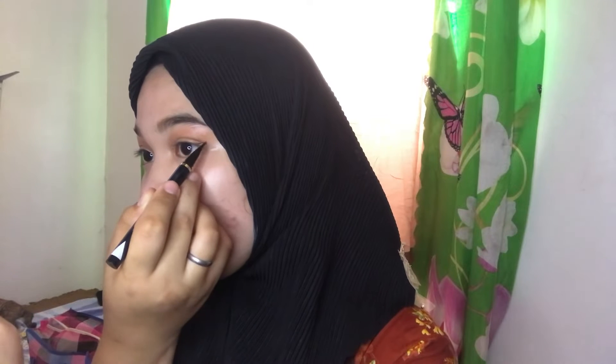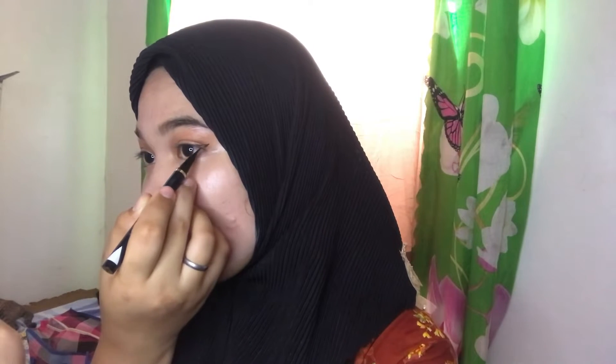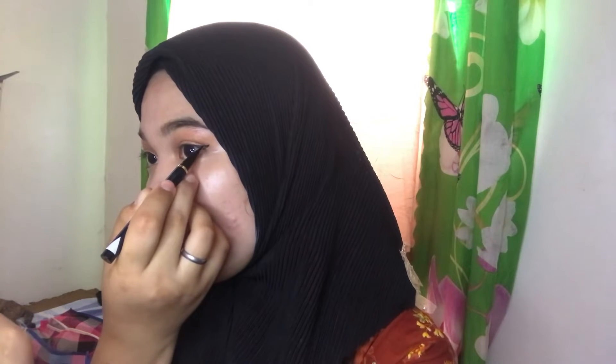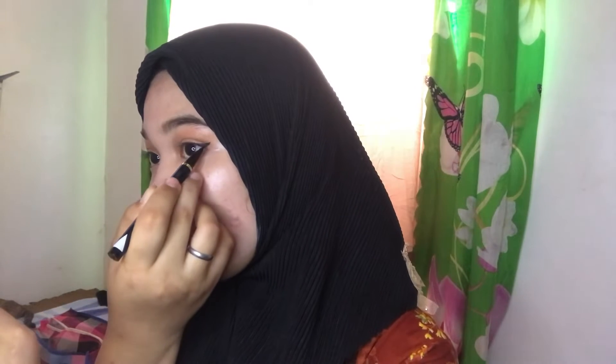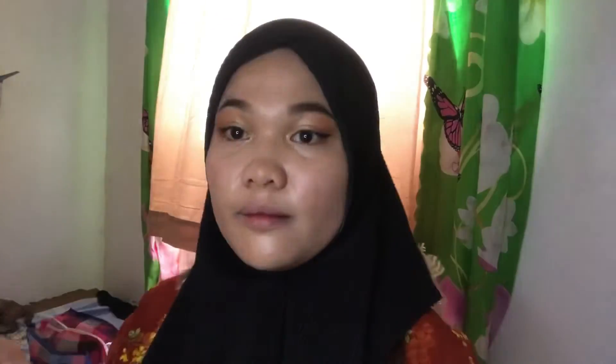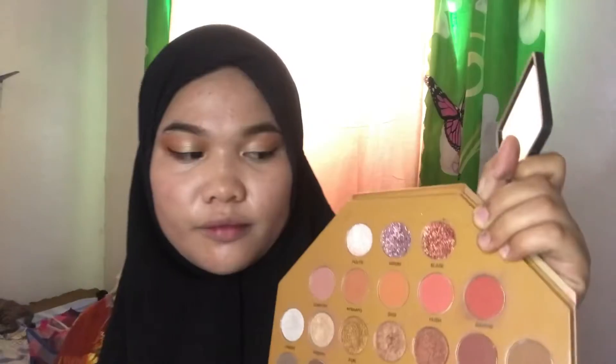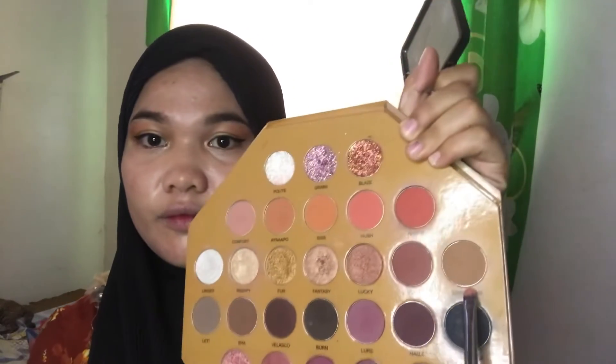After our eyeliner, what we're going to use for our under eye is Sinuka John. This is really my favorite color from Glamskin — Sinuka John. Wherever I use it, the look is just so full and packed. I love it so much.